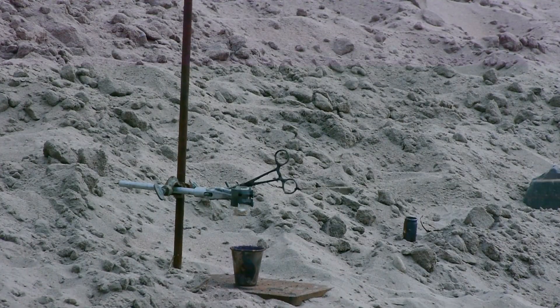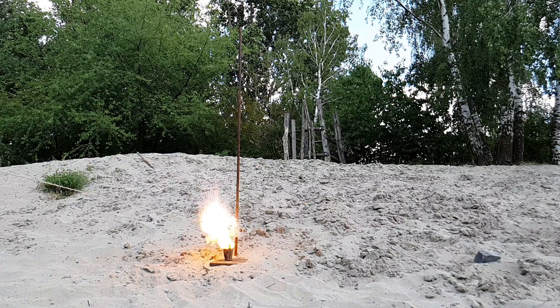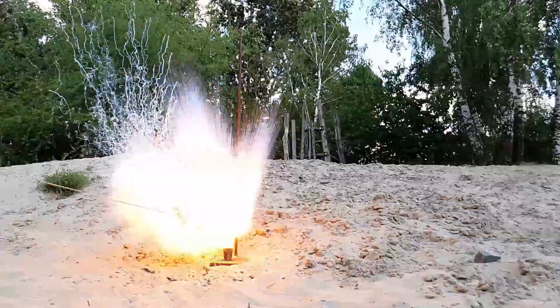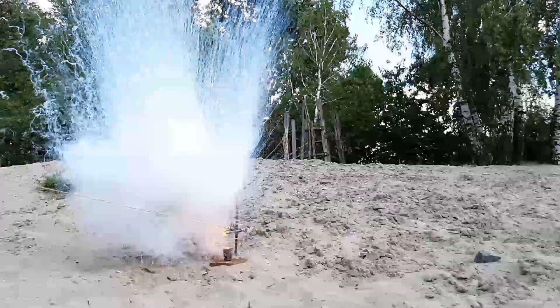This worked really well, however it didn't make nearly as loud of a bang. This is probably because iodine has a much higher density than neck, making it hard for the two to mix fast enough.